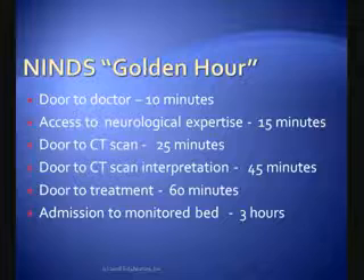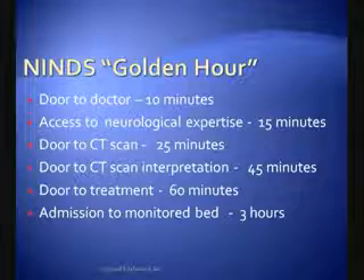Here is the National Institute for Neurologic Disorders and Stroke golden hour timeline for how we're going to get this patient treated. The first benchmark is we want to get the patient from the door to the doctor within 10 minutes.